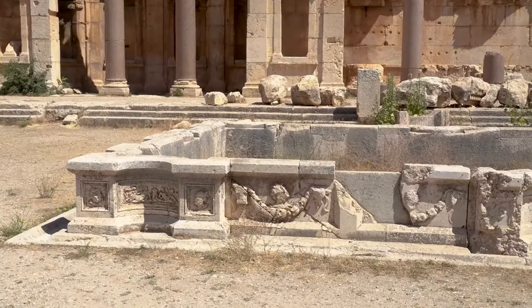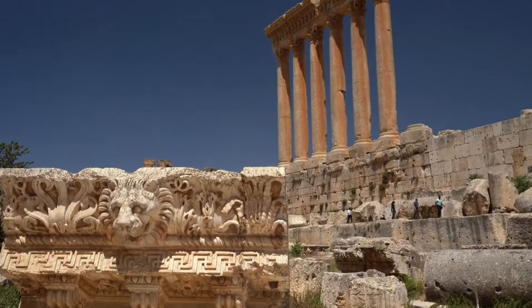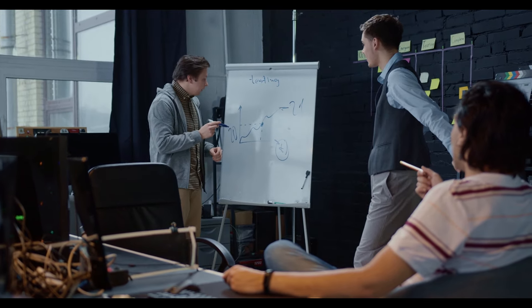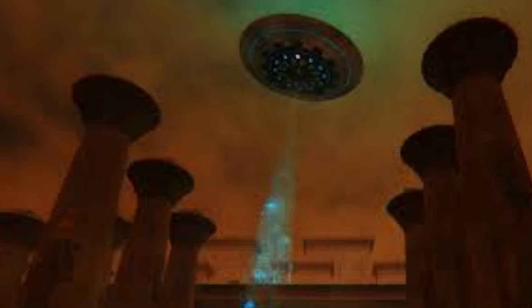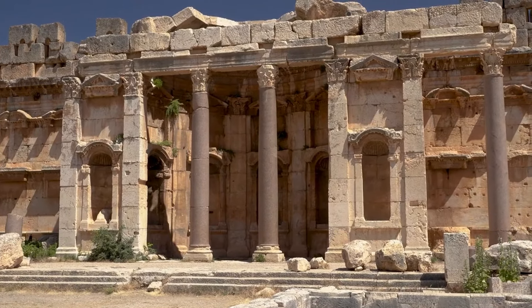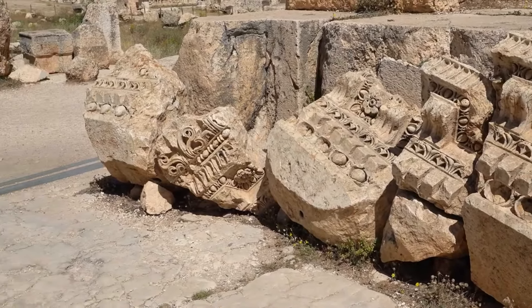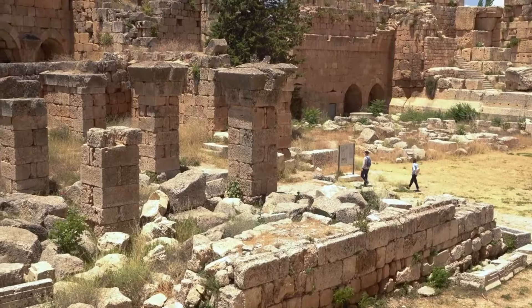One of the most intriguing mysteries surrounding the Baalbek Complex is the origin of its massive stone blocks. The quarry from which these stones were supposedly cut is located miles away, and the methods used to transport them remain a subject of debate. Some theories suggest the stones were moved using a combination of rollers, sledges, and ramps, while others propose advanced ancient technologies or extraterrestrial intervention. The stones in the so-called trilithon are perfectly level and fit together with such accuracy that it is nearly impossible to slide a blade of grass between them.